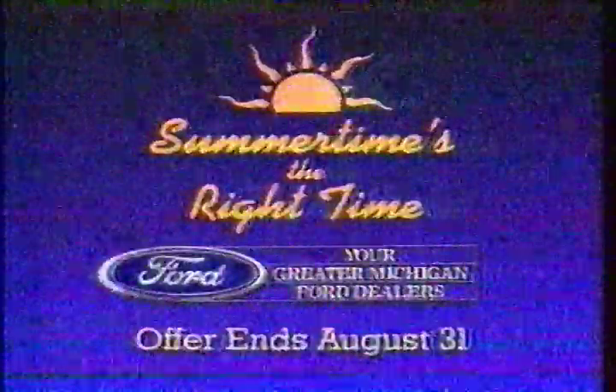The downside? This offer ends soon. So put yourself on the driver's side today. Summertime's the right time to buy a new Ford.